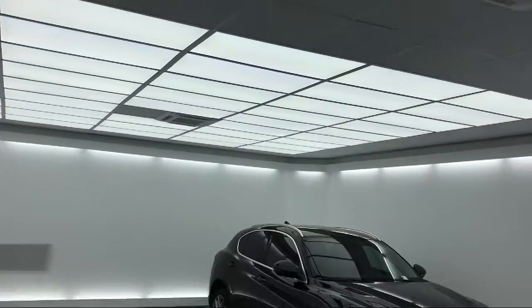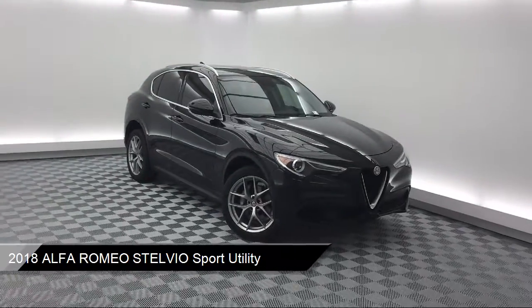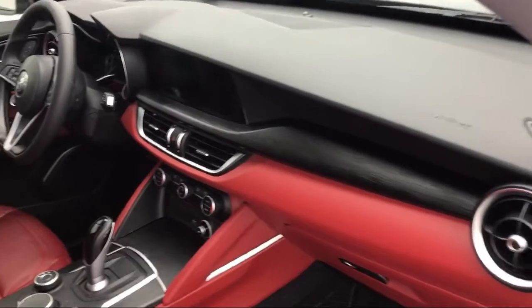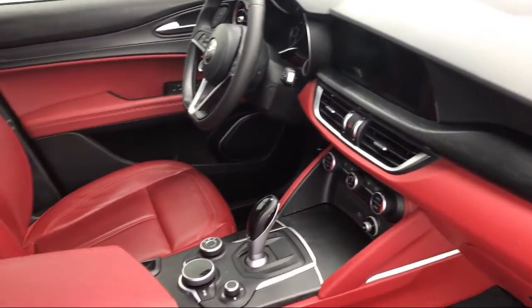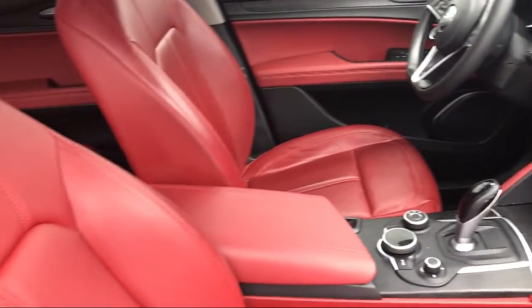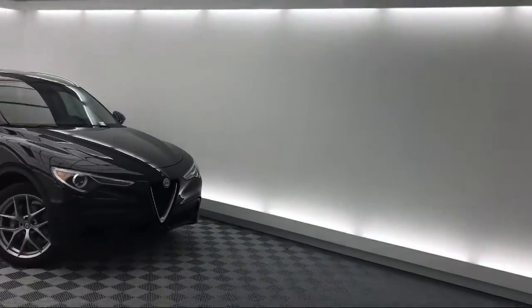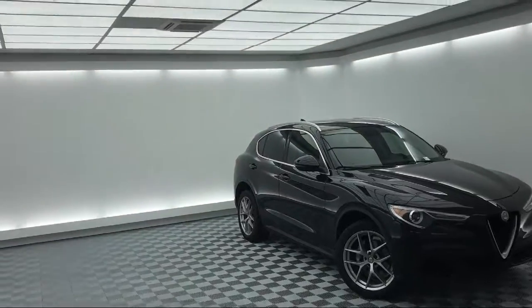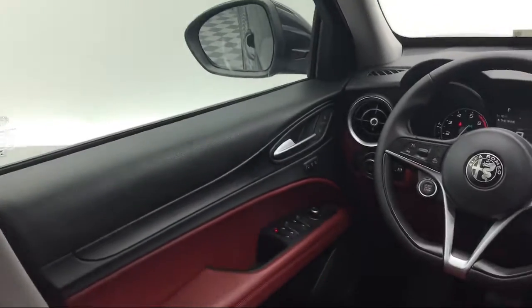This vehicle comes equipped with a tire pressure monitoring system, leather seating, keyless entry, electronic stability control, bi-xenon HID headlamps, rain-sensitive windshield wipers, park view rear backup camera, roof rack, rear spoiler, and parking sensors, and has less than 25,000 miles on the odometer.